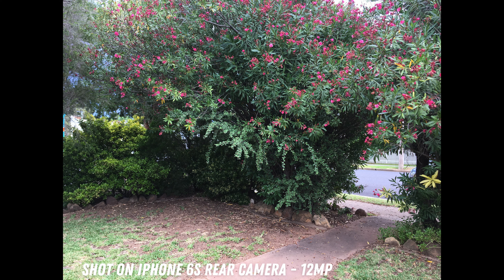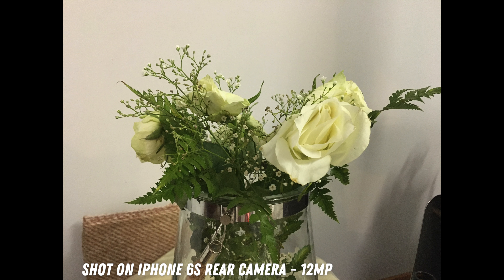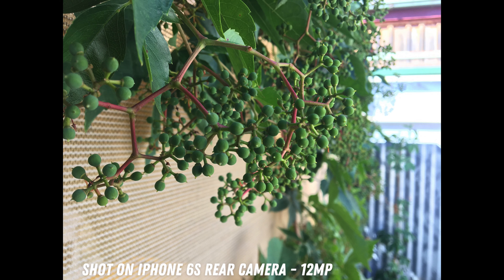Move on to low light or indoor situations though, and all of that just kind of goes out the window. The sensor is quite small compared to modern smartphone cameras and isn't able to let as much light in. The lack of optical image stabilisation on the smaller 6S also means it's a lot harder to eliminate blur, compared to the 6S Plus which does have OIS.